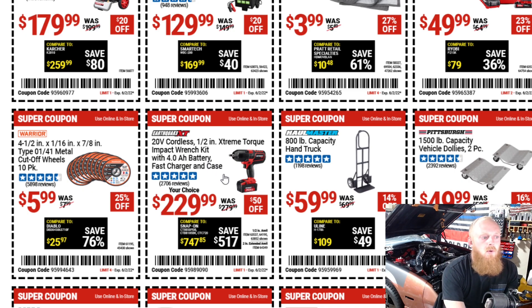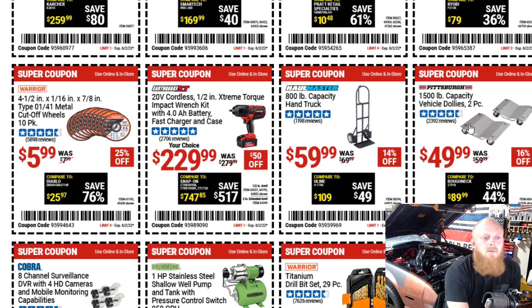Then they have the 20-volt Earthquake XT half-inch drive impact with 4 amp-hour battery, fast charger, and case for $230 down from $280. They have some 1,500-pound capacity vehicle dollies for $50. I think that's a good price — that's very handy to have, especially if you have a project car. I believe they have a couple of different variations of this as well, and for $50 I think this is a good deal.